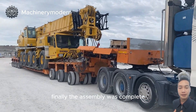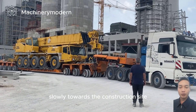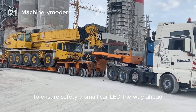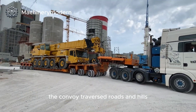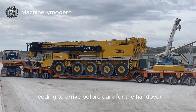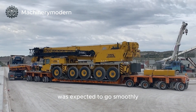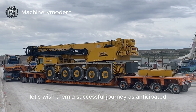Finally, the assembly was complete and the vehicle began to roll slowly towards the construction site. To ensure safety, a small car led the way ahead, responsible for warning and clearing the path. The convoy traversed roads and hills, needing to arrive before dark for the handover. At this speed, the transportation operation was expected to go smoothly. Let's wish them a successful journey as anticipated.